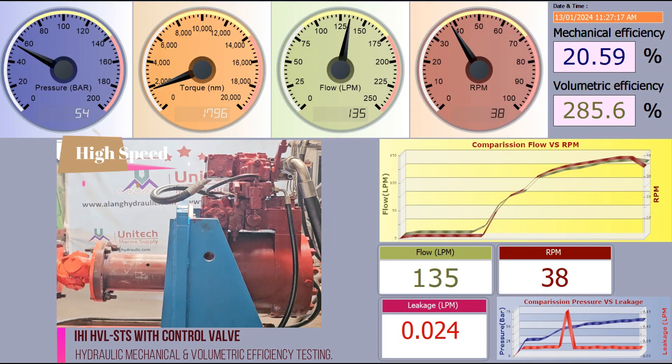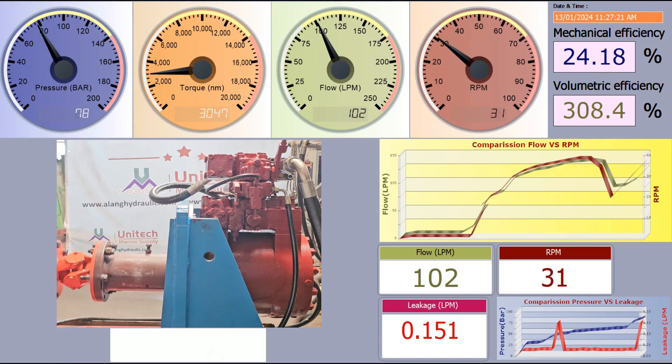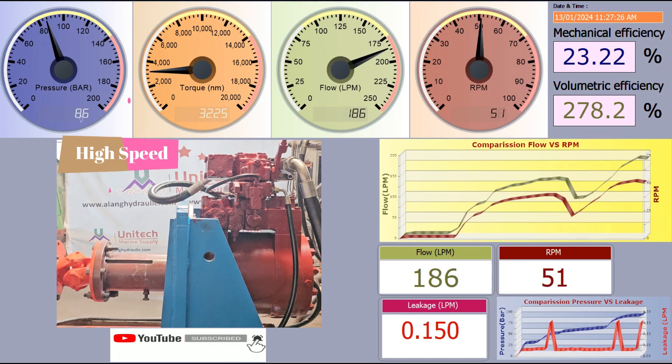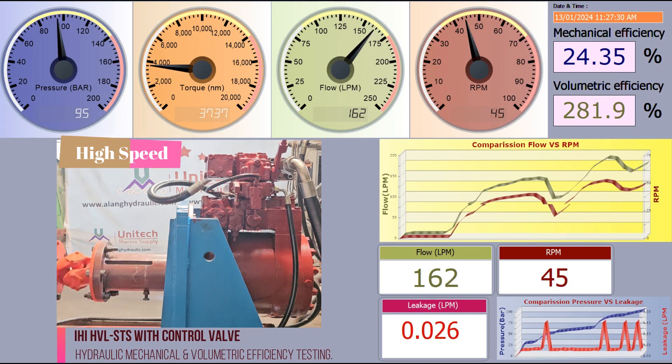While testing on load, we also read oil leakage and compare it with increasing pressure. Graphs are generated for pressure versus torque for mechanical efficiency, and for flow versus RPM for volumetric efficiency. Only well-performing motors on testing are further supplied.